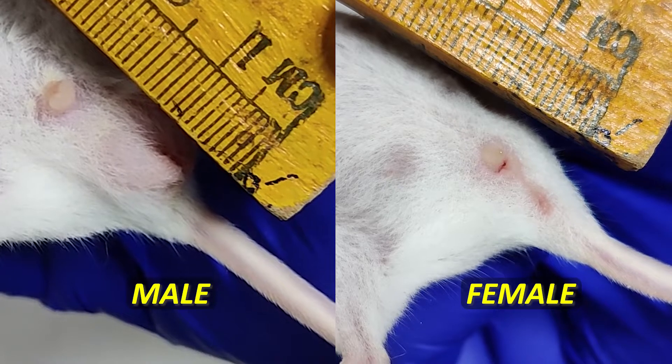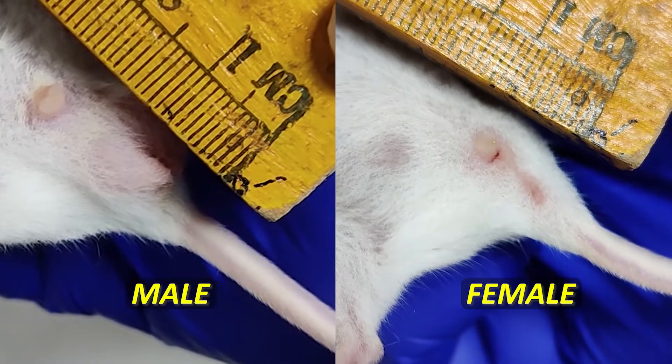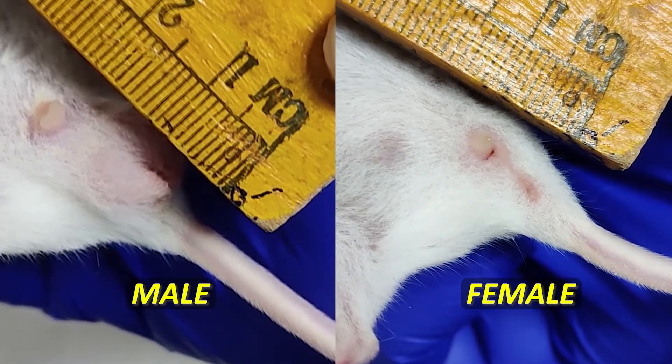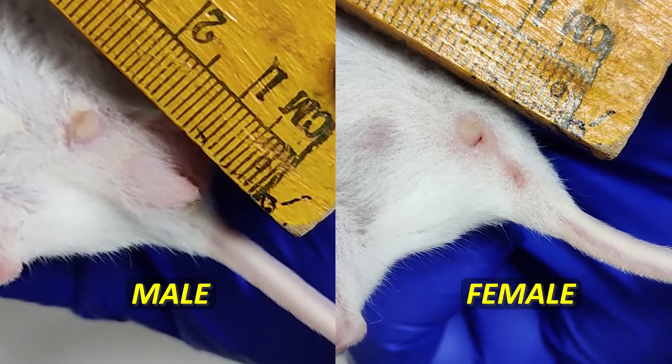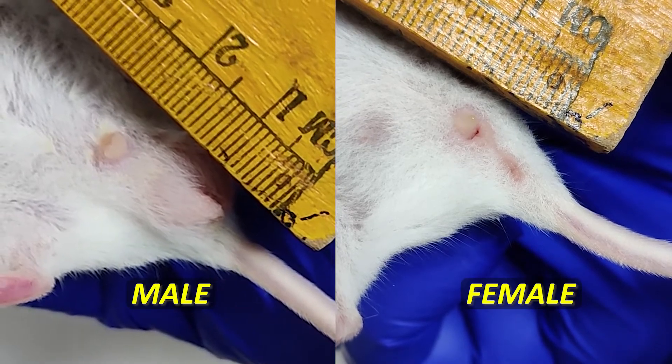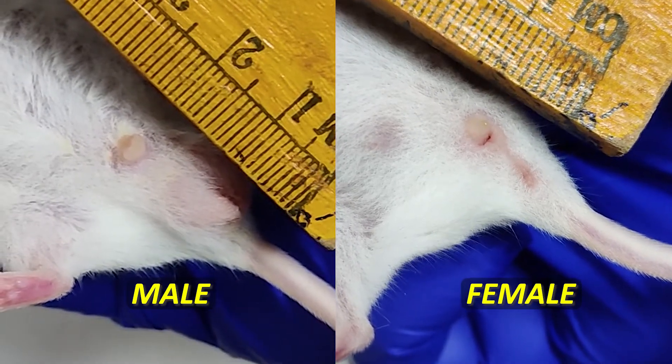Now you can clearly appreciate the relative difference in the anal-genital distance between the male and the female mouse. The distance is almost double in the male mouse as compared to that of the female mouse.